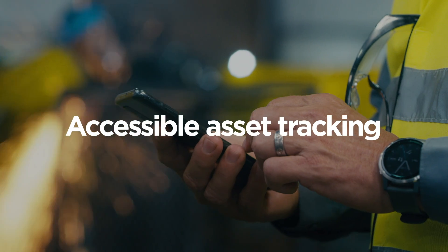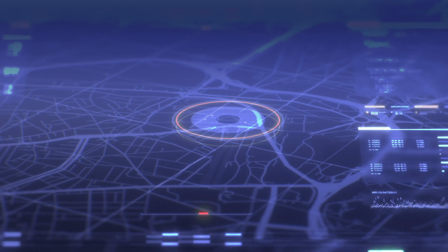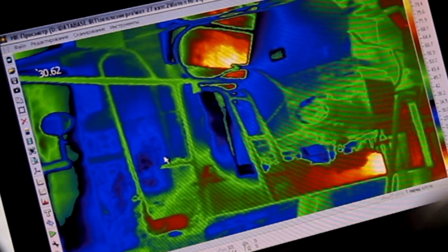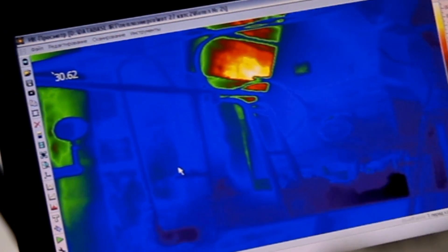Organizations can effortlessly keep track of their assets anywhere in the world, pinpointing locations immediately regardless of business case, while also monitoring ambient conditions such as temperature, light, and position.